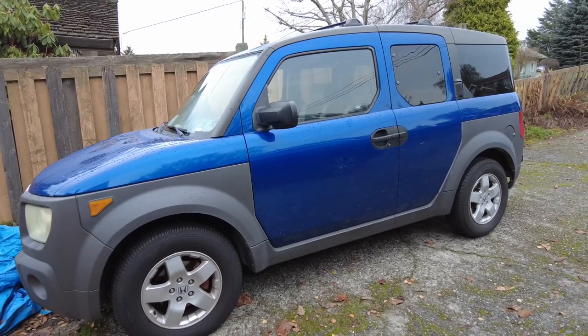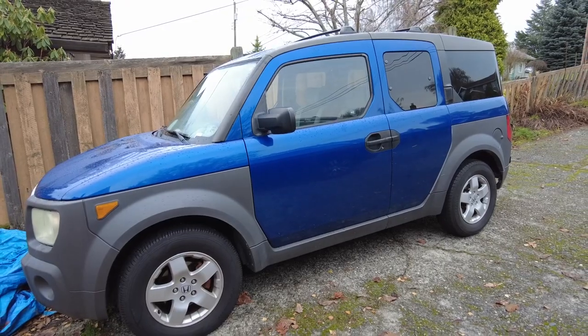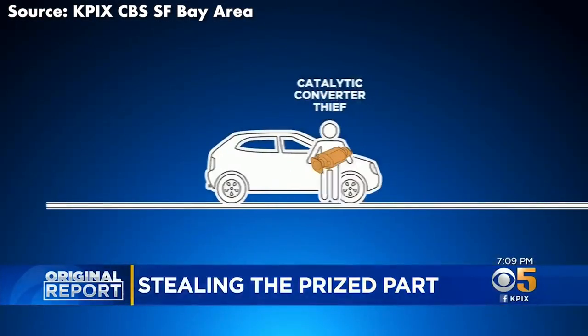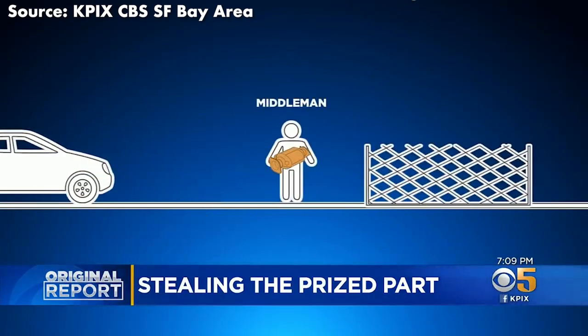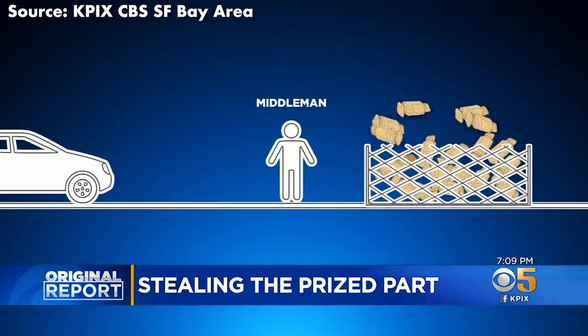I happened to drive a Honda Element, so I knew that it was just a matter of time before my vehicle was targeted. This news station provides a good overview of how the catalytic converter theft scheme actually works. They explain that a street-level thief will steal a catalytic converter and sell it for on average two hundred dollars to a middleman.